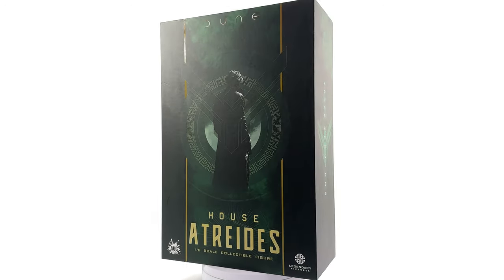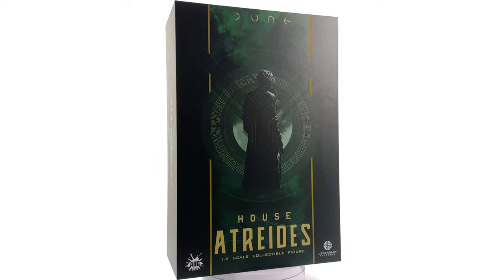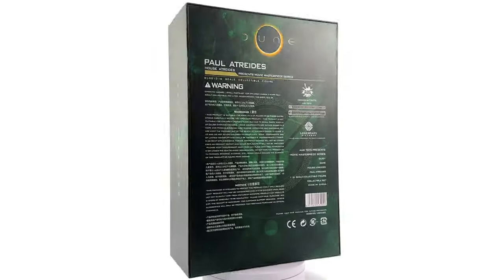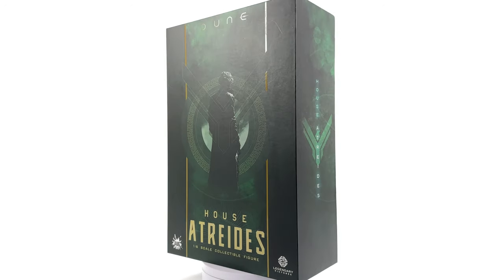This is Paul of House Atreides based off his appearance in Dune — or Dune if you're from America. I'm an Aussie so I'm going to try my best to say Dune. If I slip up, I apologize.